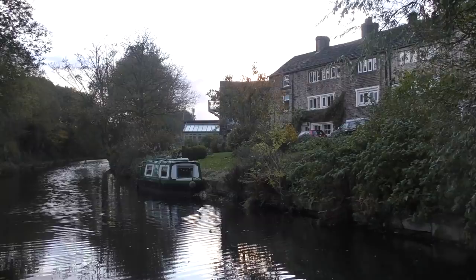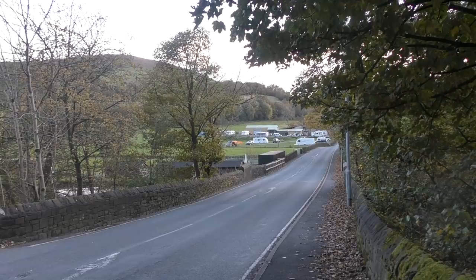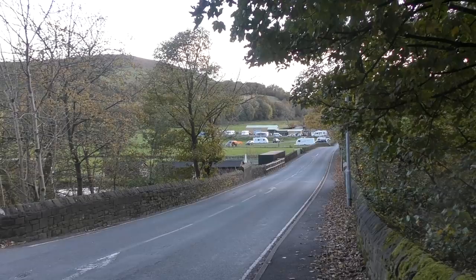We're back at the start now. I wave goodbye to Jen at the train station and walk the 10 minutes or so back to my campsite. You can just see my van there in the distance.